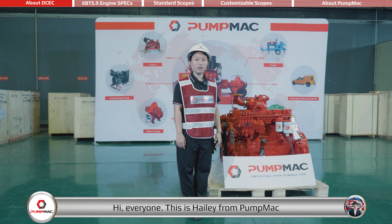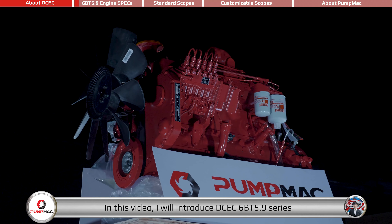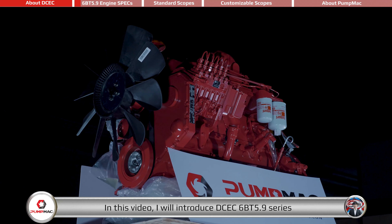Hi everyone, this is Hailey from PumpMag, part of eMac Group. In this video, I will introduce DCEC 6BT 5.9 Series Pump Drive Engine.